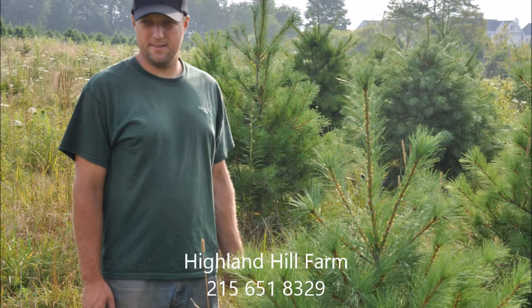This is Highland Hill Farm. And now more about the white pine trees we sell.